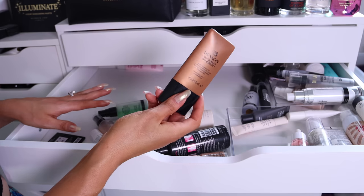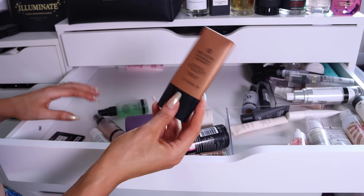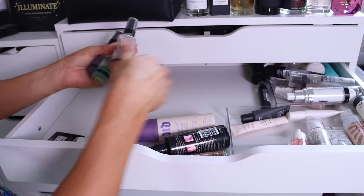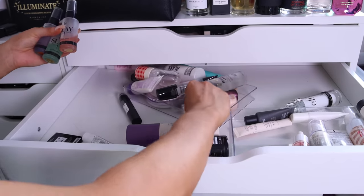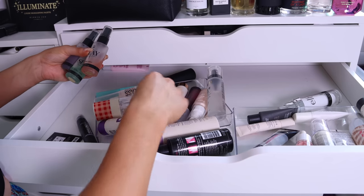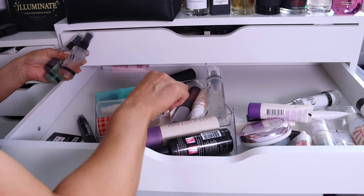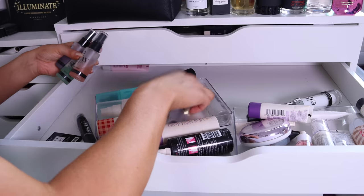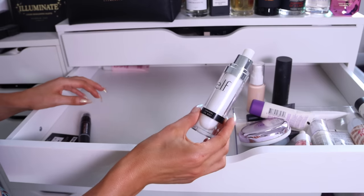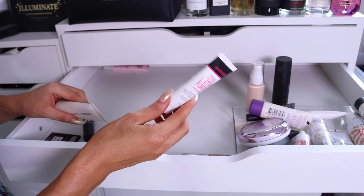Smashbox Pore Minimizing Primer — definitely expired, but I remember having an unhealthy obsession with this. Garnier BB Cream — technically in the wrong drawer and definitely expired. Revlon Photo Ready Skin Lights — the original old packaging, they discontinued these and then brought them back. Based on this being the old packaging it's definitely expired. There appear to be a bunch of mini setting sprays in here as well that don't belong — and a whole thing of setting sprays up the back. None of these setting sprays should be in this drawer, so let's get rid of them. ELF Oil Control Primer Mist — can anyone remember this formula?